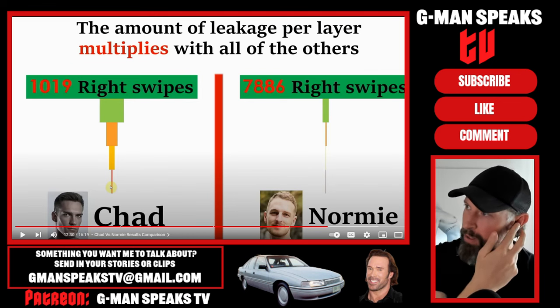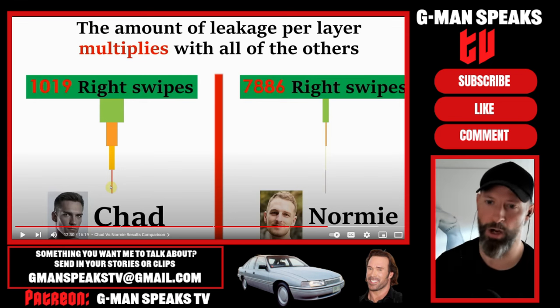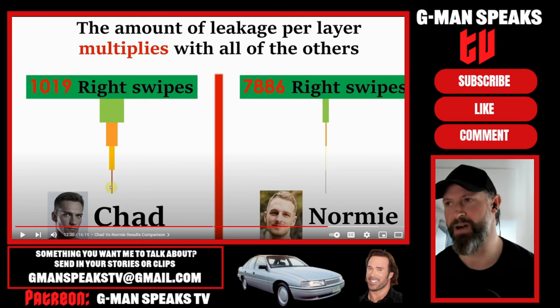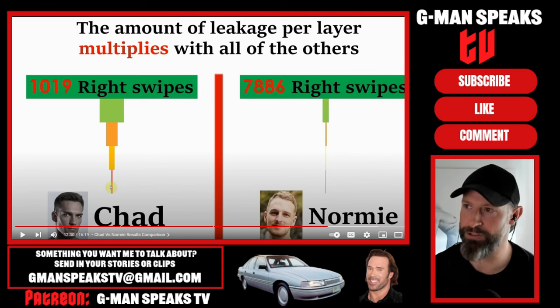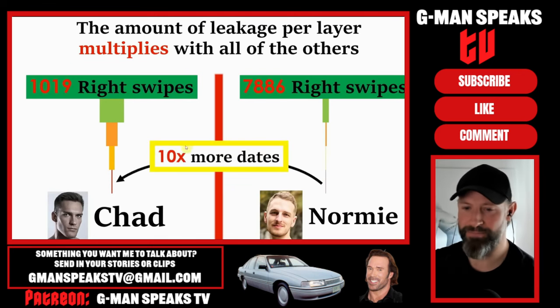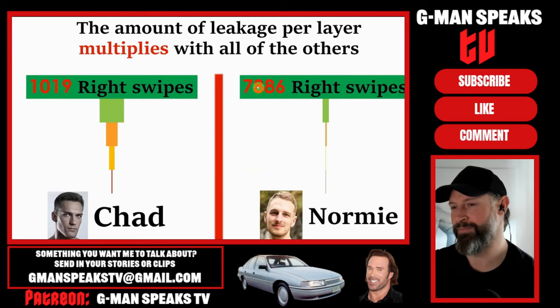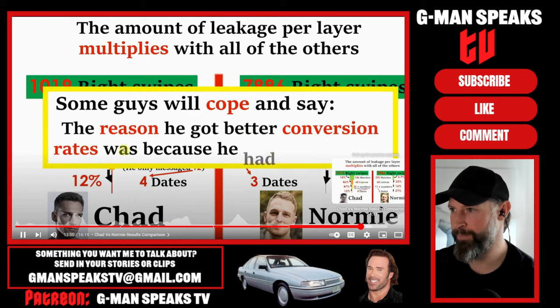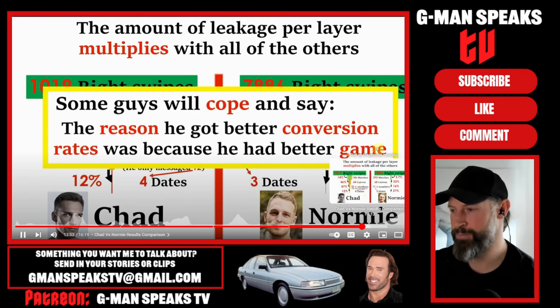Given that all the layers multiply together, it leads to a 10 times more efficient system. The normie swiped right 7,886 times while the Chad swiped 1,019 - eight times less. The normie got 290 matches while the Chad got 146 - two times less. The claim that the normie had a better conversion rate because of better game is flat out wrong. He did better because of looks, not game.